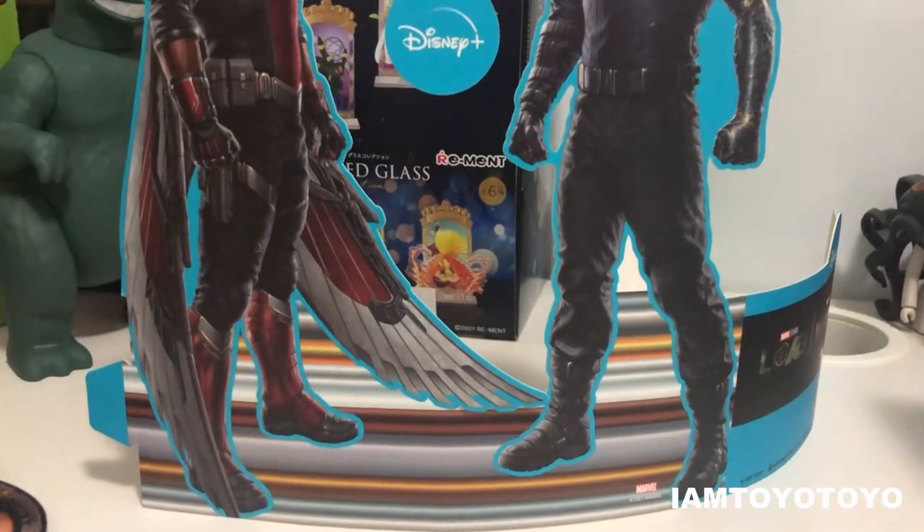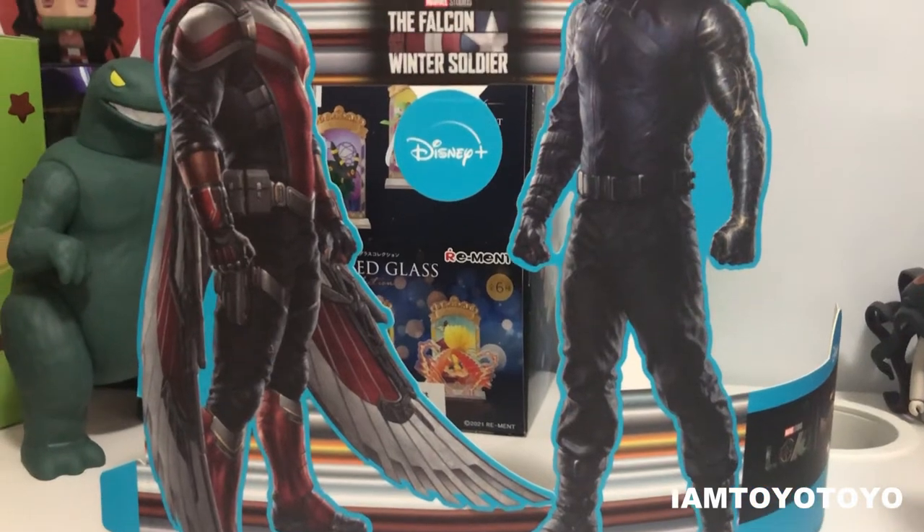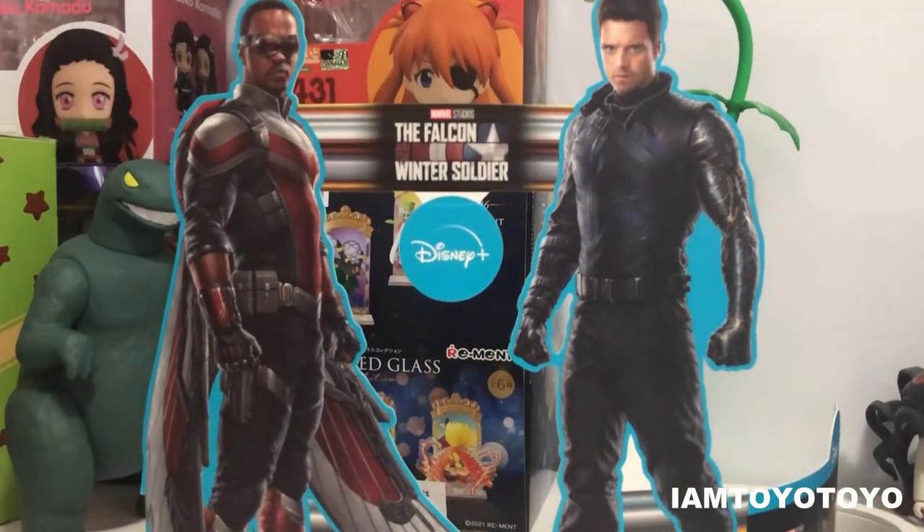Loki is one of my favorite characters so I'm really looking forward to that. Next up we've got a cardboard cutout of Sam and Bucky — you can fold it and assemble it together.